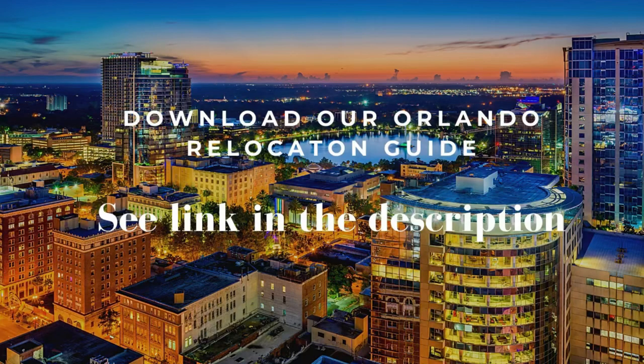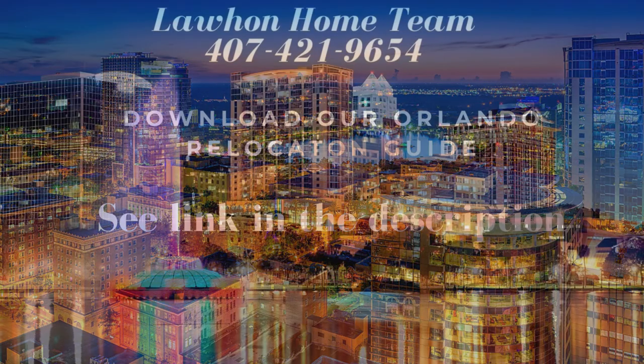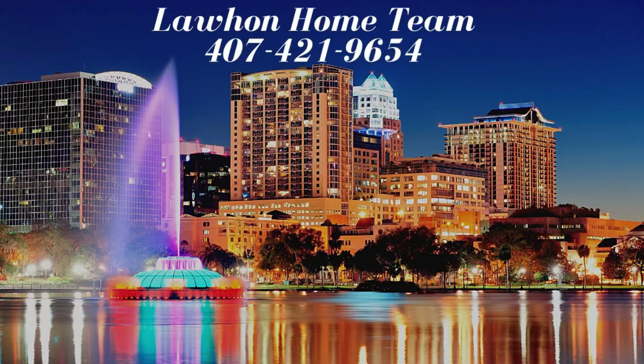Thank you for joining us on this tour. Please feel free to download our Orlando Relocation Guide — you will find the link in the description. And if you like our videos, please like and subscribe to our channel.